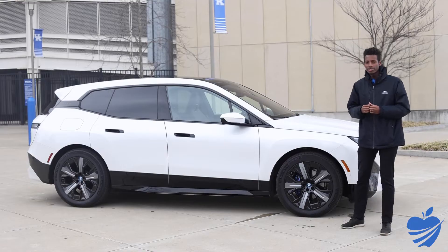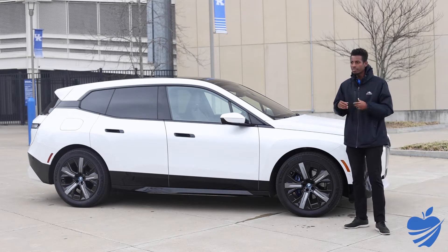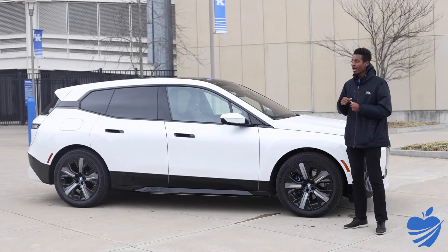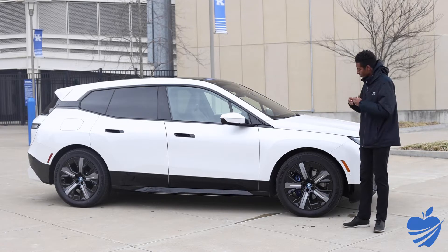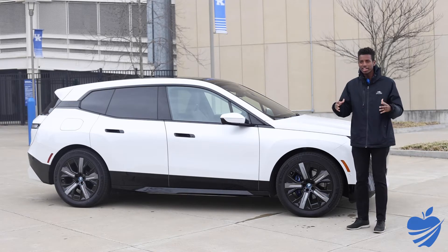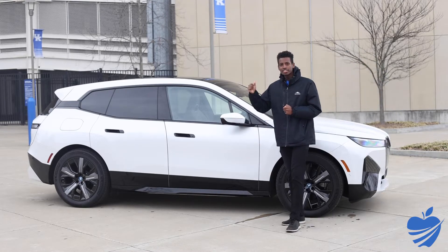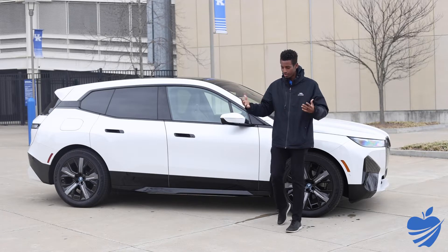A couple of talking points on the side of the car: first, we have the 21-inch aero wheels. On electric cars, the style and shape of the wheel actually plays a big role in how much range you'll get. These help the car get a little bit more range — they look bulkier, but that's to make them more aerodynamic. Speaking of aerodynamics, this is the most aerodynamic BMW ever made by the brand.